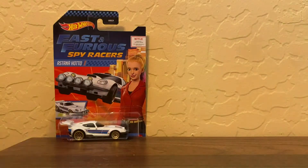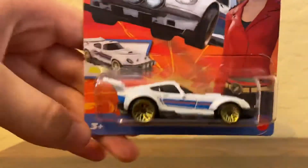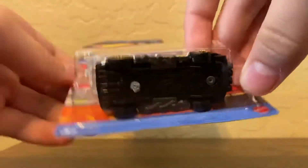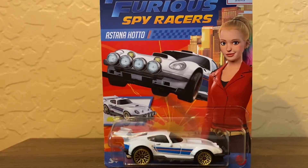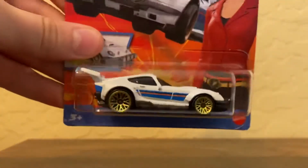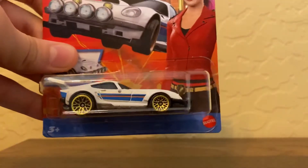Last but not least, we have the Astana Hodo. I really like this one. The moving feature is on the side, though it's probably the most disappointing moving feature — it's the lamest one. I can't show you here, so go check out Race Grooves' video. This one does have backlight tampos and gold lace wheels.